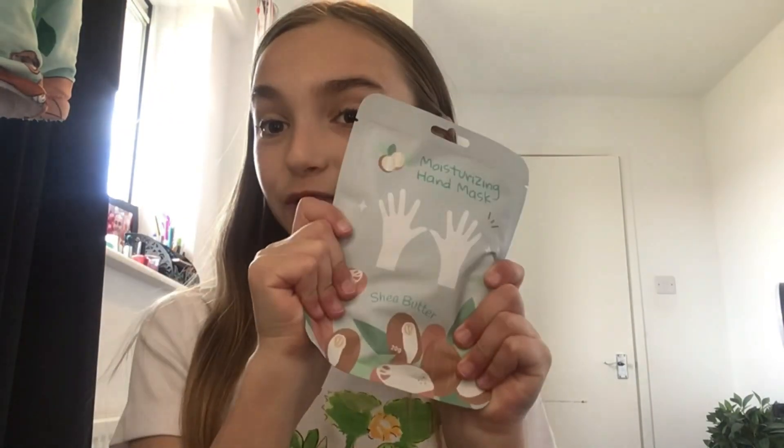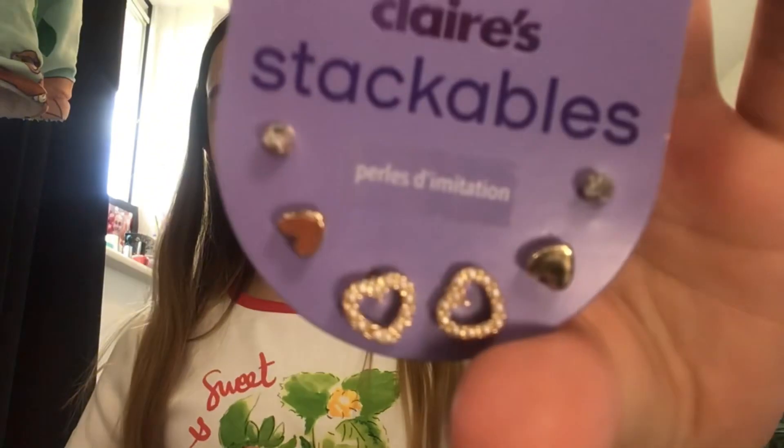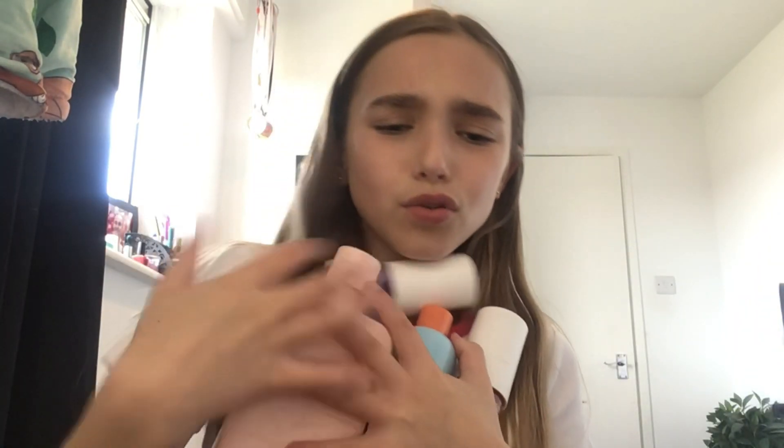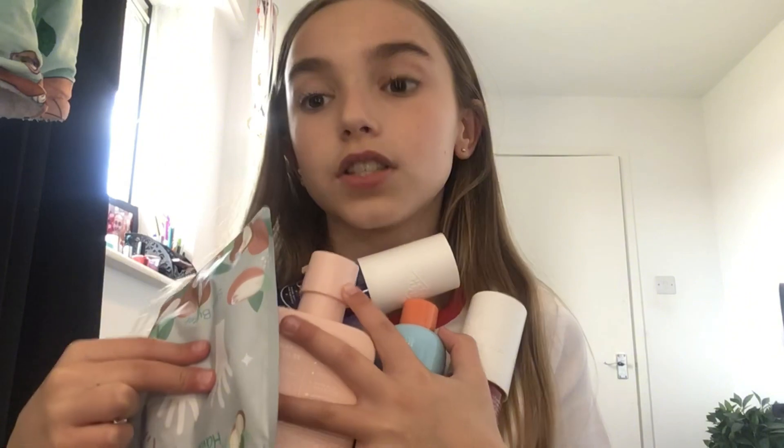So the Bubble gel cleanser was 16 pounds from Boots, the Sol de Janeiro was 18 pounds from John Lewis, the Monday shampoo was five pounds from Superdrug, the hand mask was two pounds from Miniside, the Zara top was nine pounds, and the Claire's earrings were eight pounds. The total budget came to about 55 pounds — I did go over budget, but that's okay because I'm really happy with everything I got!